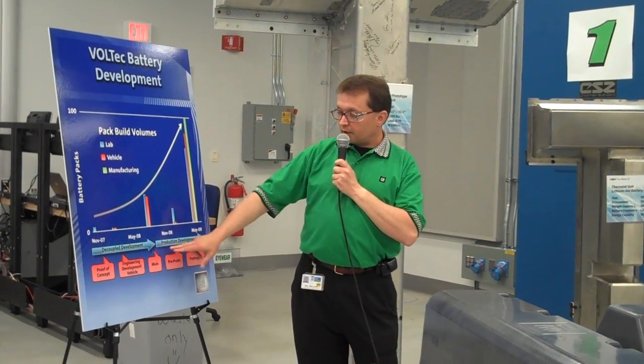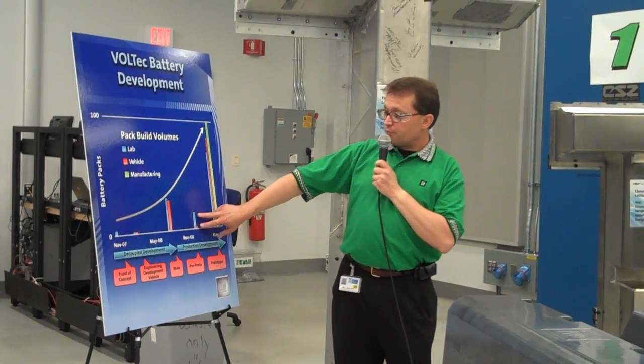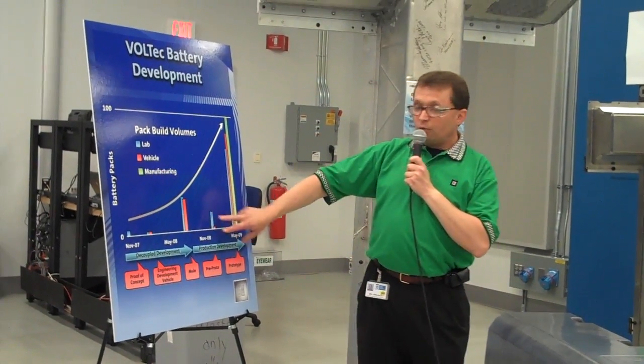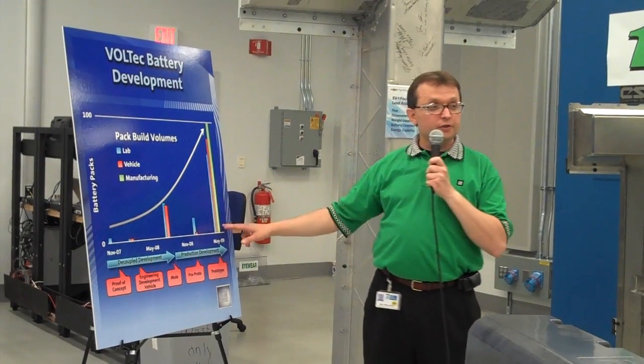At that point, we made our commitment to our production development phase, which is the phase right now. We had a small risk reduction program at the beginning of this year, working with the DBA1 pack, which is our full production 10-pack design, which led to what you see here today.